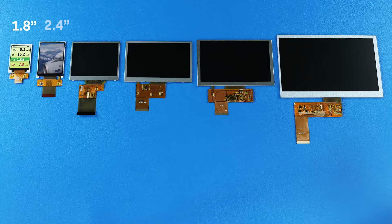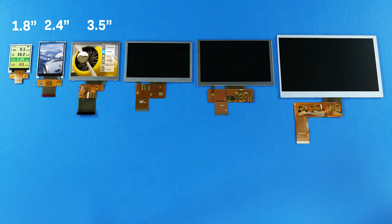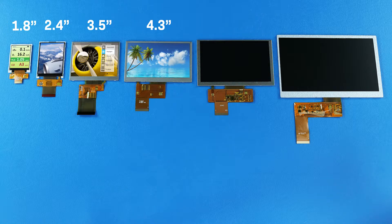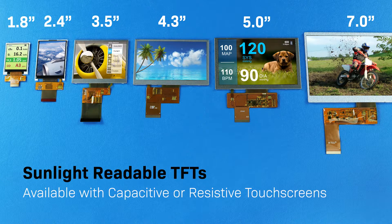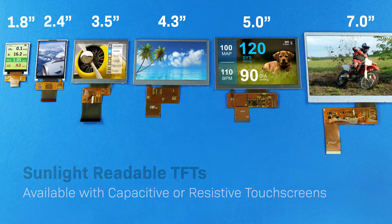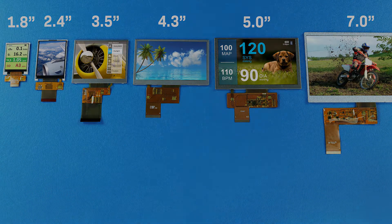Sunlight-readable TFTs are available in many sizes, ranging from 1.8-inch to 7-inch, with options for touchscreen and interface adjustments. While their viewing angles and picture quality are less superior to IPS, they are a great option for bright environments due to their high-brightness LED backlight.